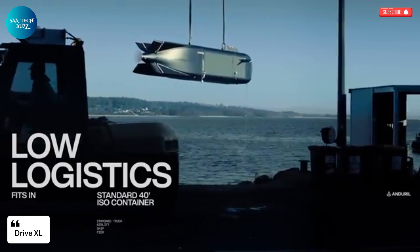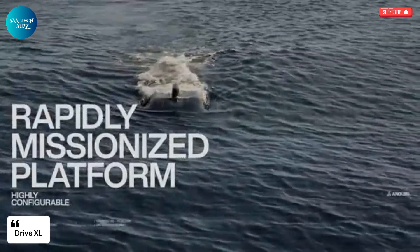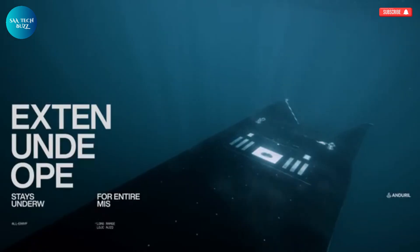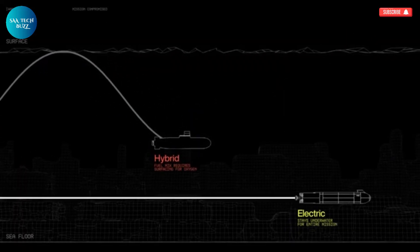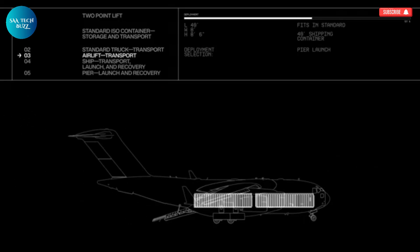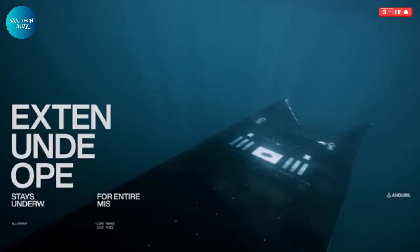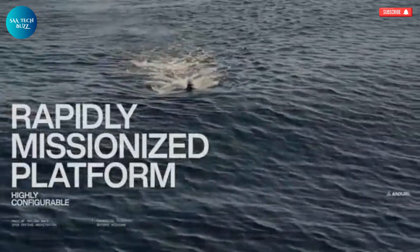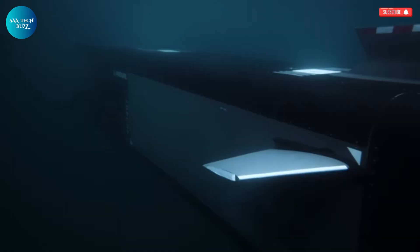The Dive XL, created by Anduril Industries, is a next-generation extra-large autonomous underwater vehicle (XLAUV), engineered for extended missions that require both endurance and adaptability. Designed with a modular and open-systems architecture, the Dive XL is capable of carrying a wide array of payloads, including large and complex systems, making it suitable for a diverse range of operations. Whether it's conducting detailed seabed mapping, gathering critical intelligence, performing surveillance and reconnaissance, or even executing strike missions, the Dive XL is built to handle it all with precision.